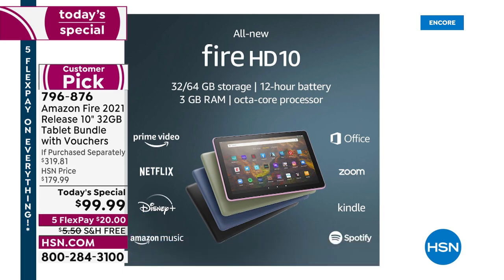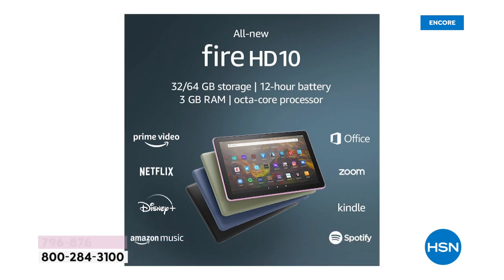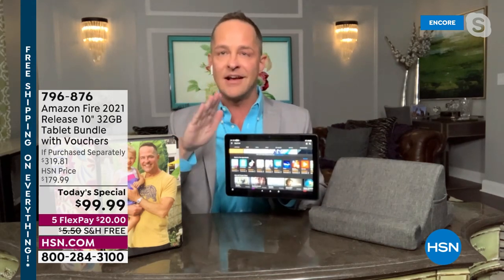You can download Office, Zoom, Kindle, Spotify, Amazon Music, Disney Plus, Netflix, and Prime Video — all free to download. Even with the octa-core processor, the fastest in the business, you're not limited. It has the Amazon App Store where every app is specifically designed and certified for the Amazon tablet.